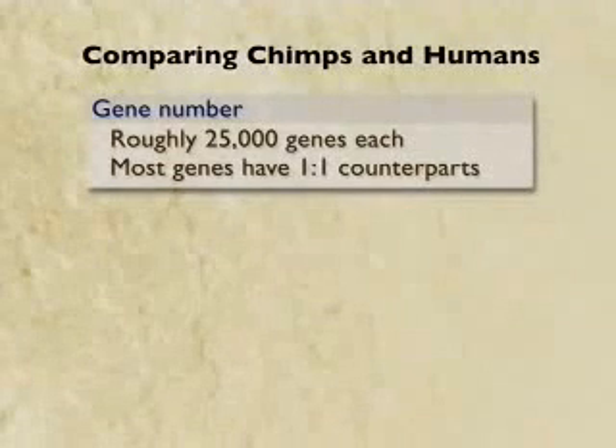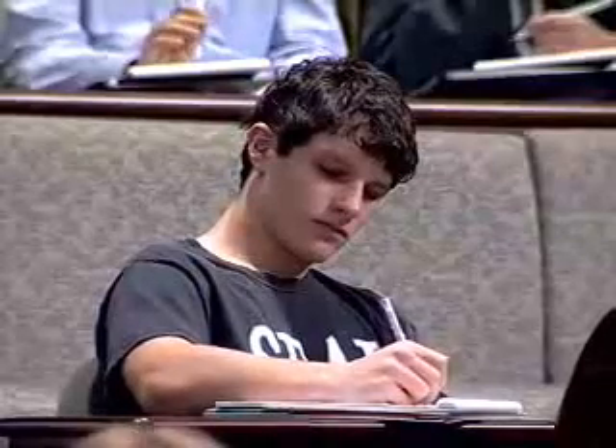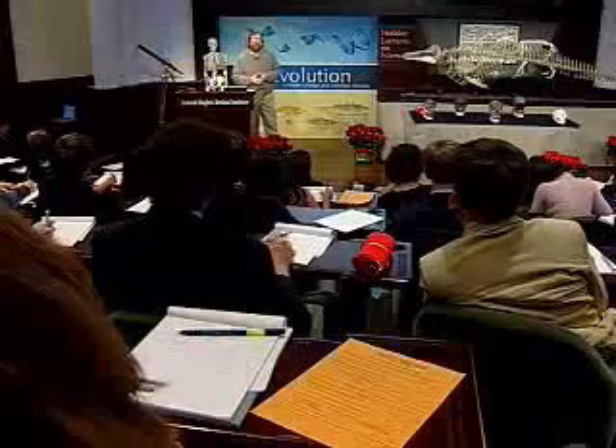Gene number: we have roughly the same number of genes. I can tell you that a few years ago, there was the expectation, before the human genome was sequenced, in some quarters, that humans would have more genes than any species. After all, are we not the pinnacle of evolution? Not only do we have about the same number of genes as chimpanzees, we have about the same number of genes as mice. The whole complement of genes is roughly the same between these different mammals — about 25,000 genes.